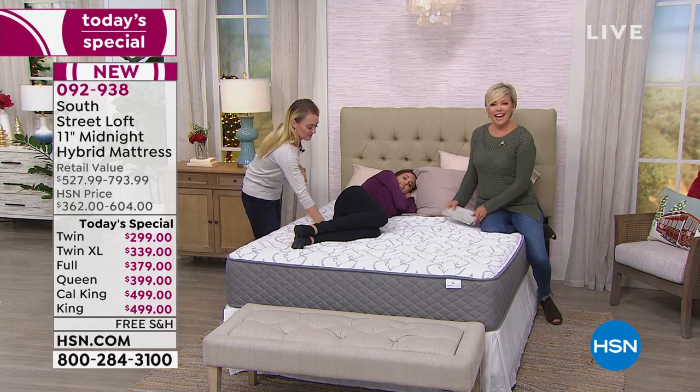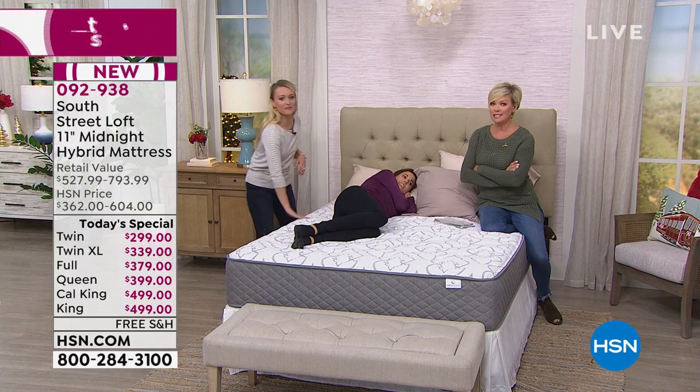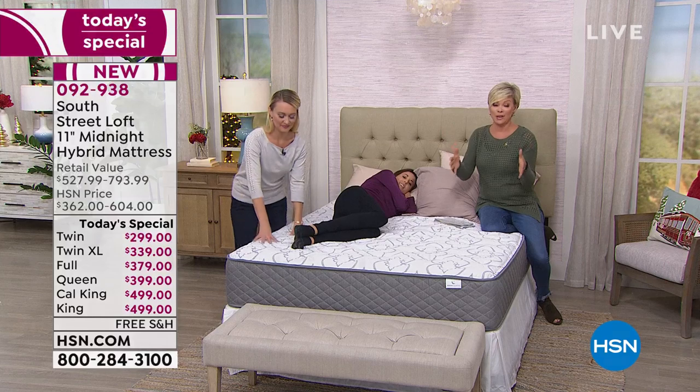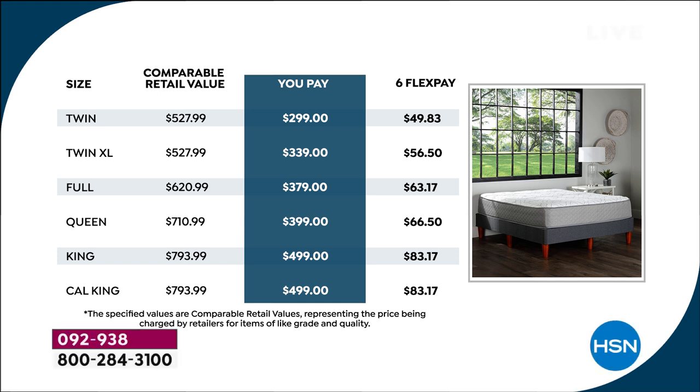If she changes positions — and this is definitely a common position for us — our pressure points double up. It doesn't matter: it's still even, consistent, and comfortable. I still can't believe how affordable these mattresses are compared to retail for a hybrid. You would never go into a mattress store with only $500 and walk out with anything at all — that would barely be your first payment.